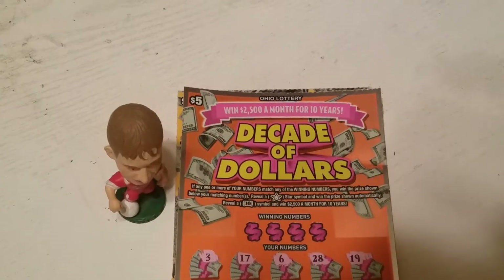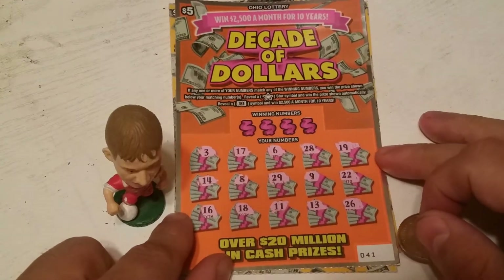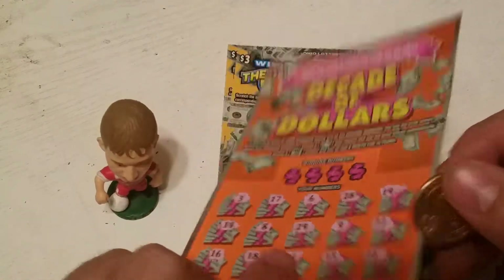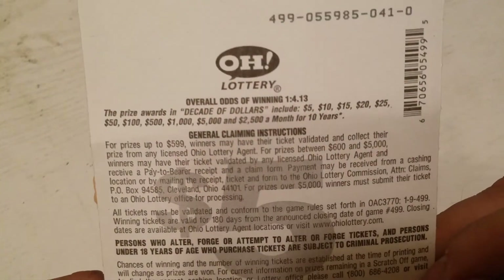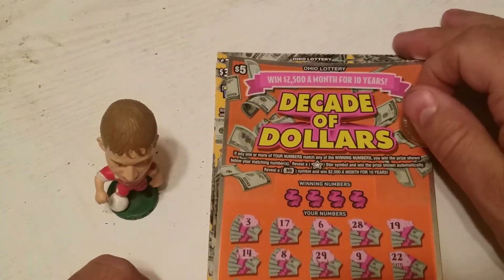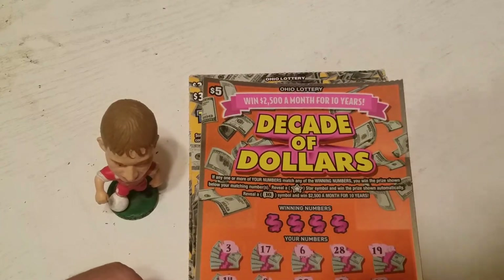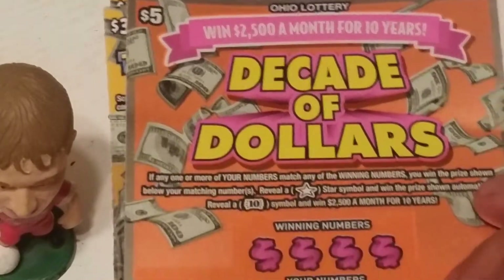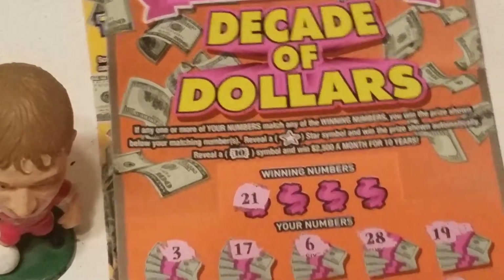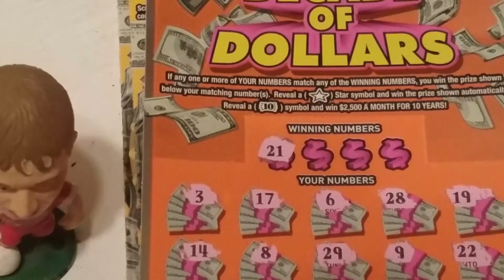Let's zoom in. I've already scratched the board here. This is ticket number 41. The odds are 1 out of 4.13. I found no symbols when I was scratching, so let's reveal the winning numbers. Zoom in a little bit more. 21 — we do not have anything.